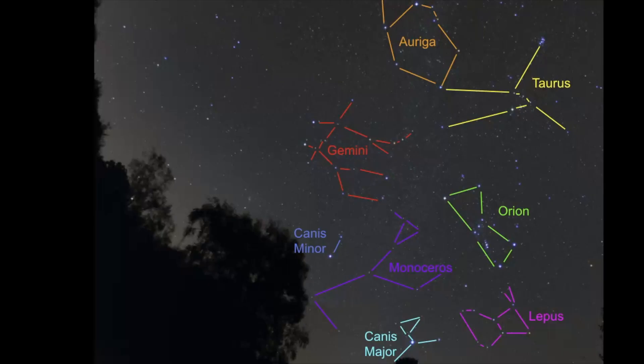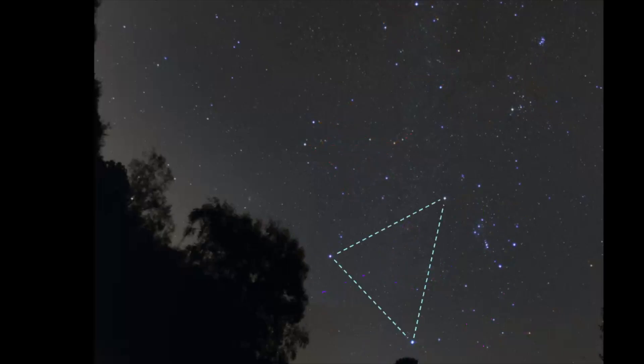You can also use the winter triangle to help you find where Betelgeuse is in Orion, and then right there is where Gemini is.